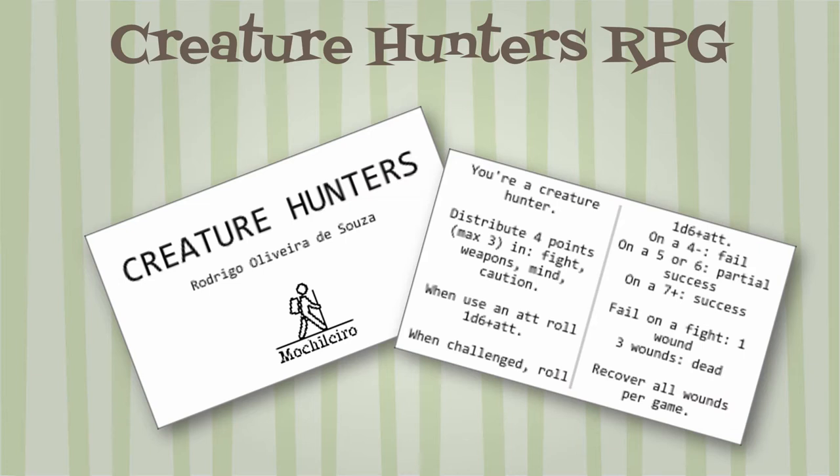These first seven business card RPGs focus primarily on the core player-centric RPG experience with little or no space for GM materials. Creature Hunters by Rodrigo Olivera de Sousa is a monster-hunting RPG with four attributes — spend four points, three max: Fight, Weapons, Mind, and Caution. The core mechanic is to roll 1d6 plus attribute: less than four is a failure, five or six is a partial success, and seven or more is a success.